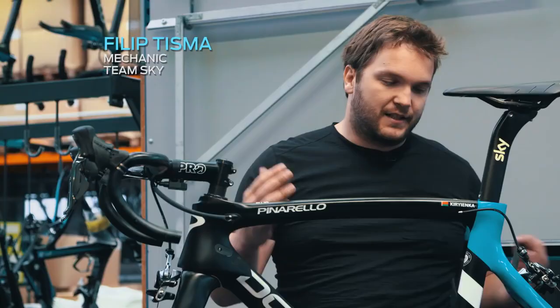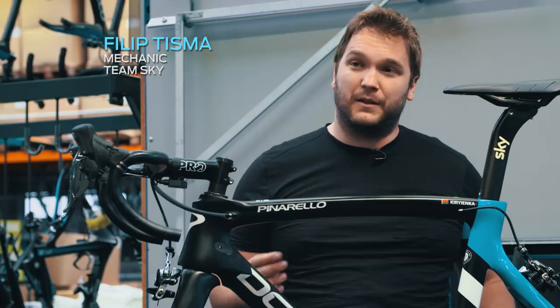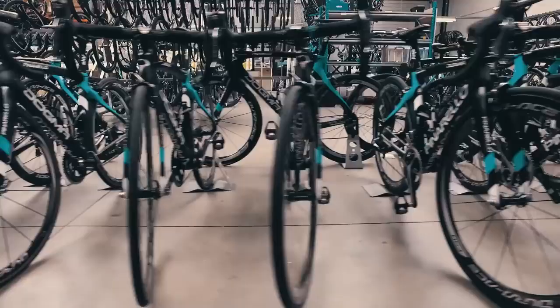Normally we just get on and replace broken stuff. But because it's the Tour de France, we're replacing basically everything that is a little bit scratched or damaged — just making it perfect.